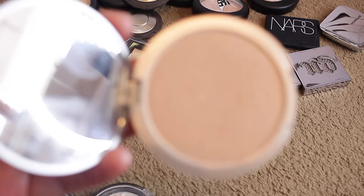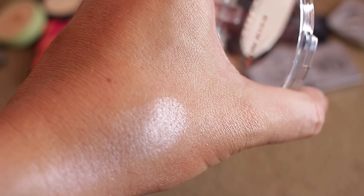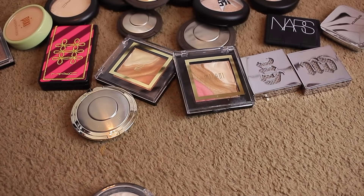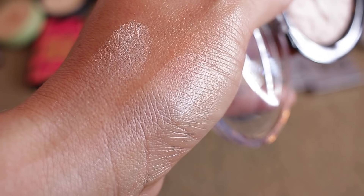Betty Luminizer — oldie but goodie, but I have ones just like it, so I'm passing that one along. Makeup Revolution in Champagne — really pretty, a little bit of a shift, keeping that. This one is Makeup Revolution Strobe Light in Radiant Light — really pretty, super soft. It's more of a sheen than glittery. I'm keeping that one.